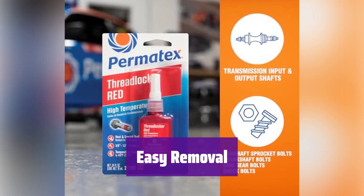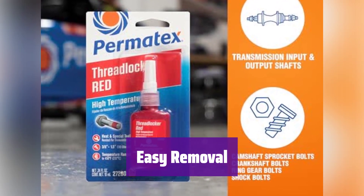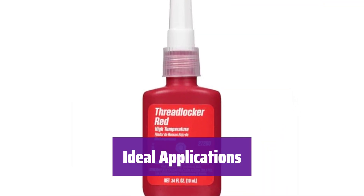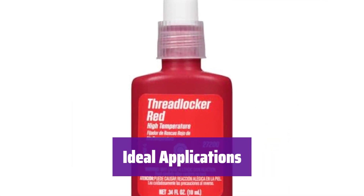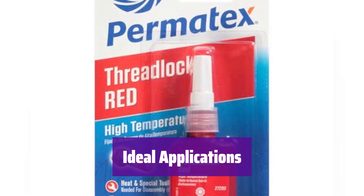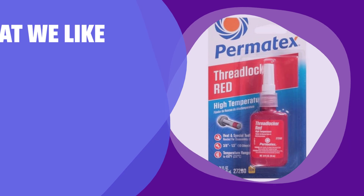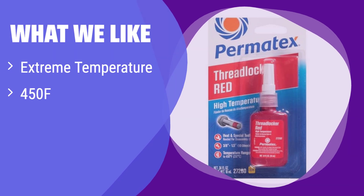It can be removed with standard hand tools and heat, making maintenance and repairs easier. Use it on camshaft sprockets, crankshafts, idler bearings, and more — the perfect solution for securing critical engine components. What we like: it's designed for high-performance applications and can withstand extreme temperatures, making it perfect for demanding situations. If you need a sealant for high-temperature environments, this is your best bet.